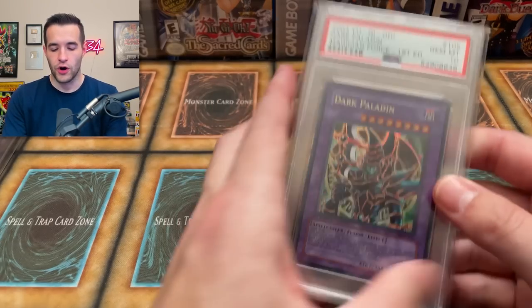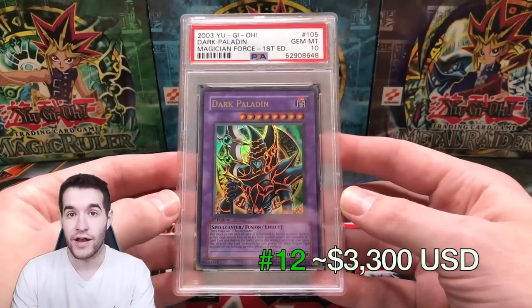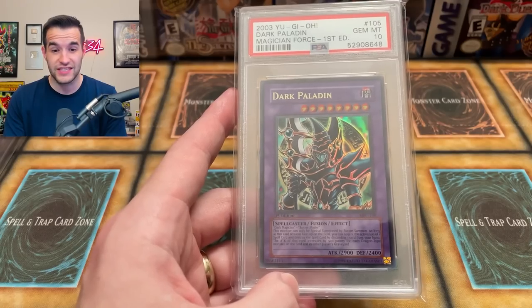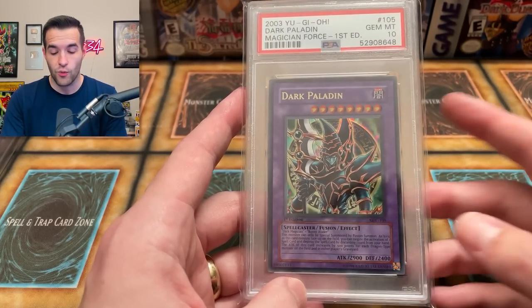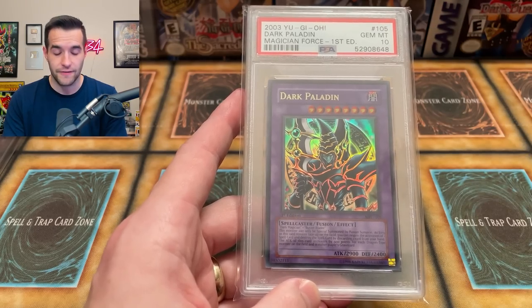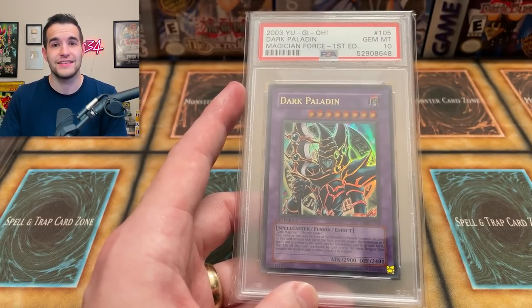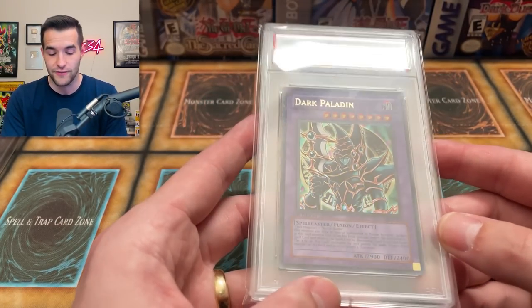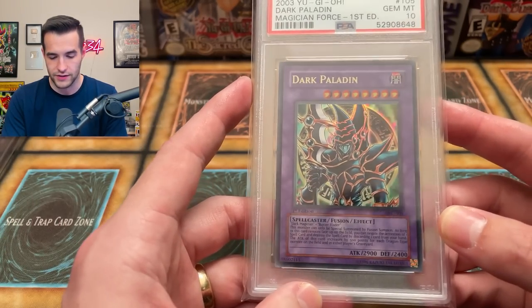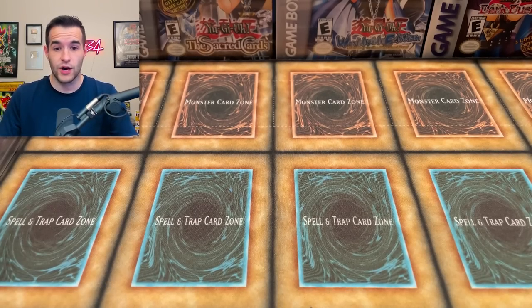Number 12 is the Dark Paladin. In 2021 I had it at $3,300, and it had been solid at $3,000 for a long time before getting up to even $4,000–$5,000 at its peak. Now it's at $1,525 — less than 50% of what it was. I think $1,525 feels like a steal for this card. It's from Magician's Force, which is not an easy set to find, and grading one is a nightmare. This feels undervalued at $15 — wait, $1,525. $3,300 seems decent but $1,525 seems super low. It's gone way down.